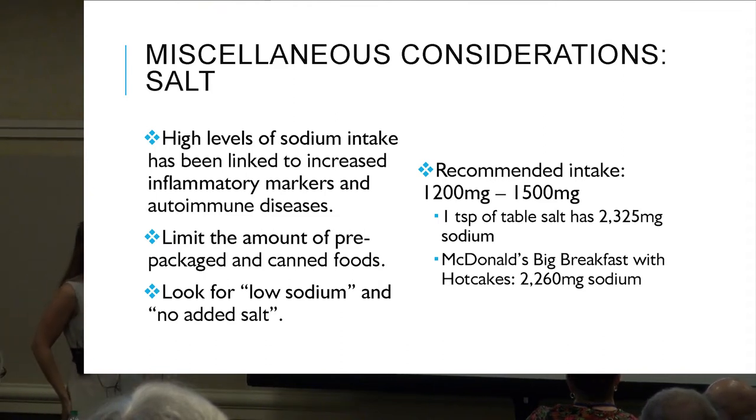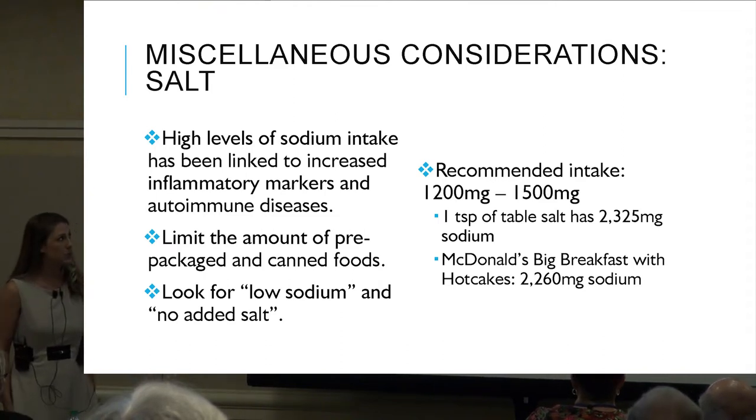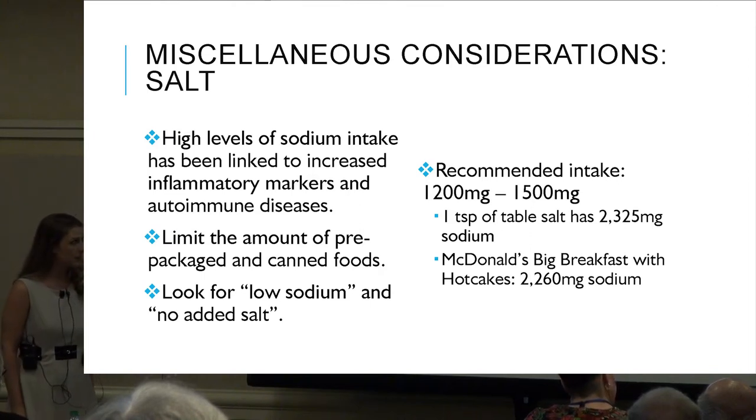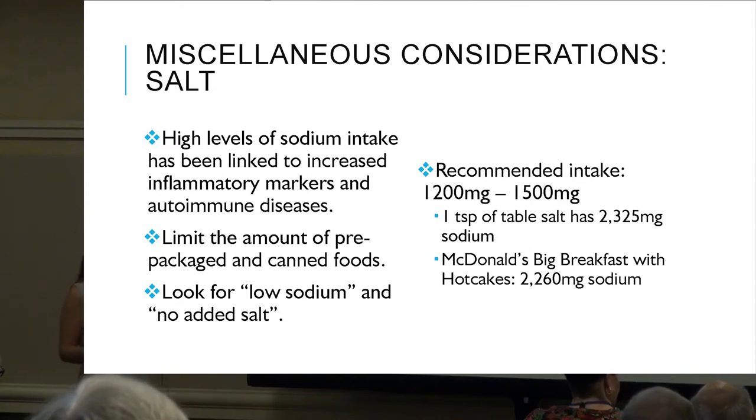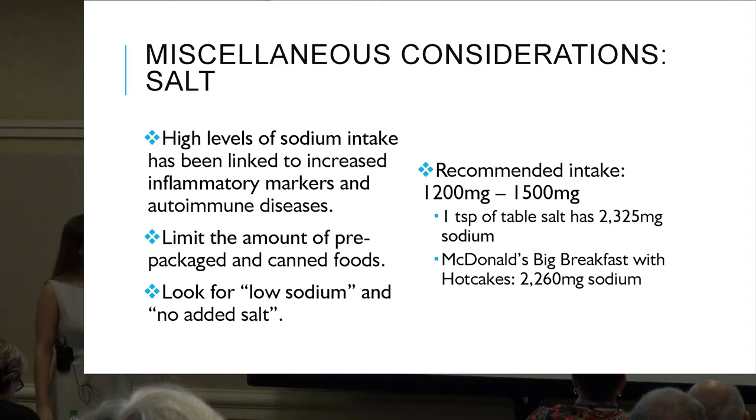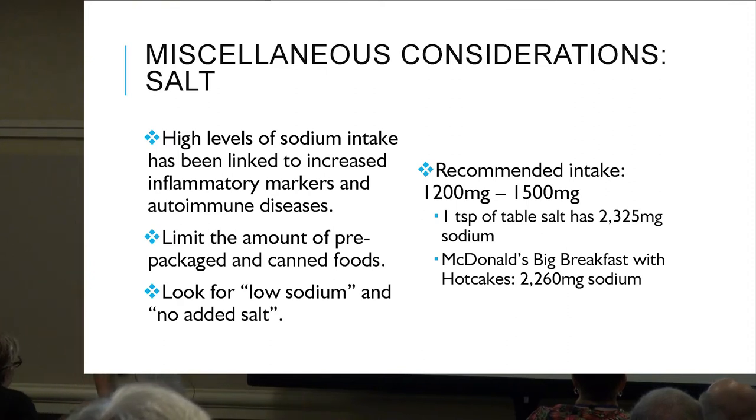Salt: high levels of sodium intake have been linked to increased inflammatory markers and autoimmune diseases. Most of our salt is found in packaged food items, so getting back to whole foods and reducing packaged foods is key. If you do need packaged or canned products, look for 'low sodium' or 'no salt added.' The recommended intake is 1200 to 1500 milligrams per day. One teaspoon of table salt has 2300 milligrams of sodium.